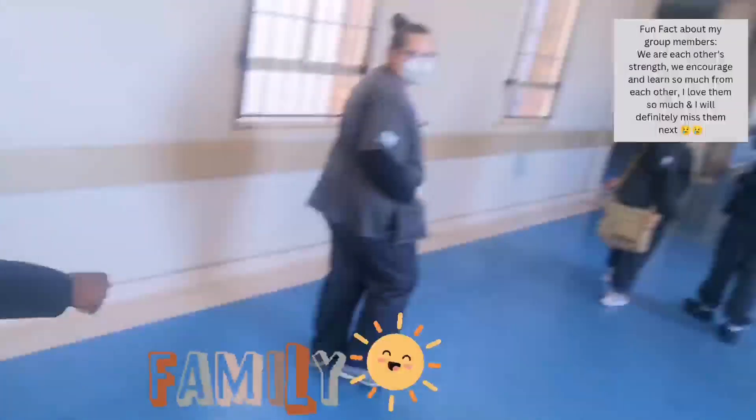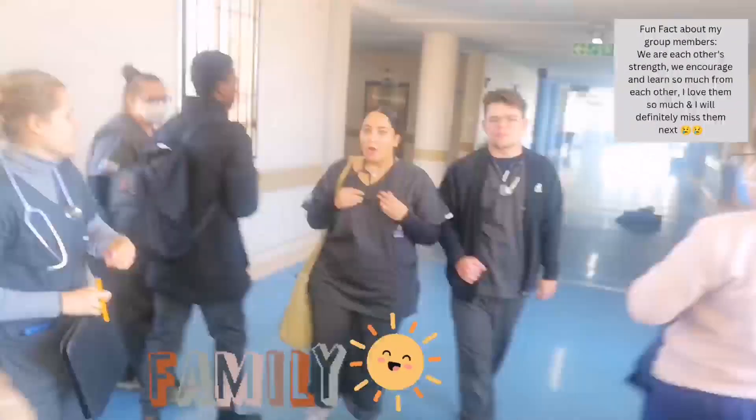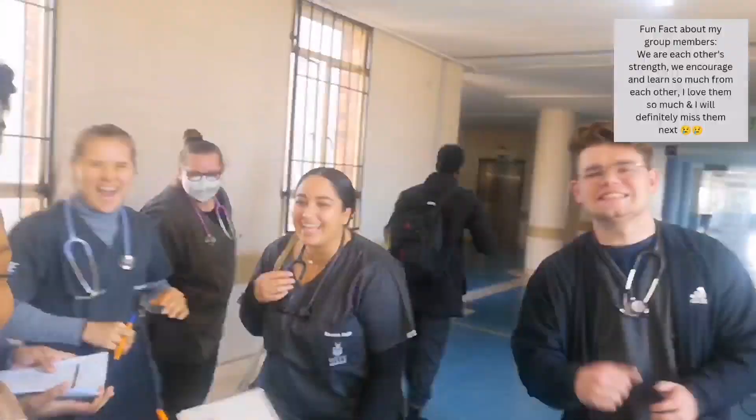We're done for the day. Say hi to the vlog, guys. We're done for the day, we're leaving now. We had such a nice doctor. But anyway, I'll update you guys when I get home. Bye.